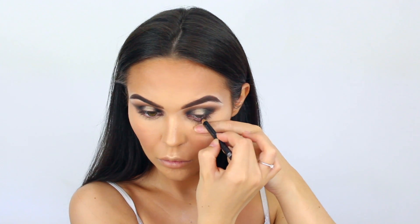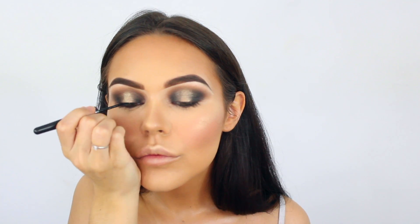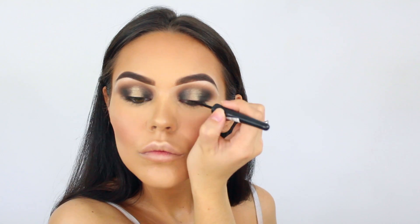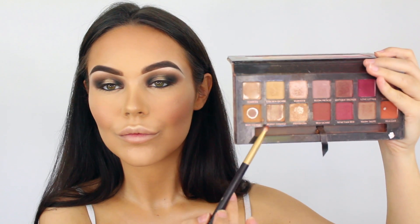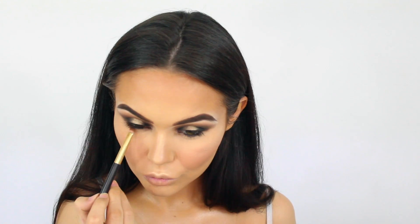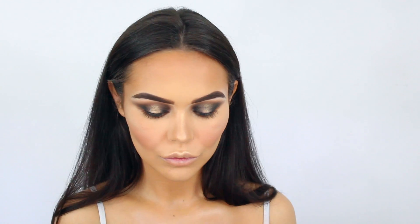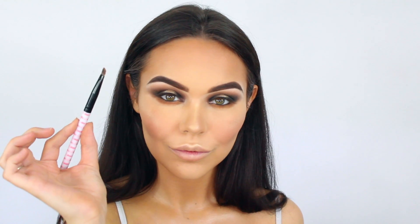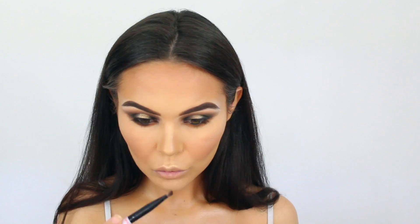I'm taking some black liner from Rimmel, going in my waterline. Then doing the same on top with a liquid liner from Rimmel — the Glam Eyes liner. I'm not doing a wing today, just a simple line since I'm putting lashes on top. Then going into the Anastasia Beverly Hills Modern Renaissance palette to warm things up on the lower lash line. Going back into the top palette with an angled liner brush to pack color right against the lash line.